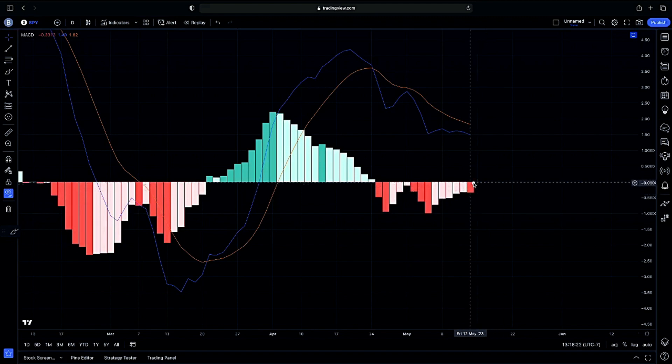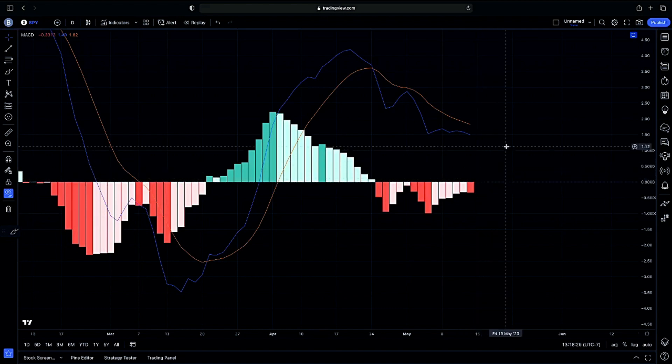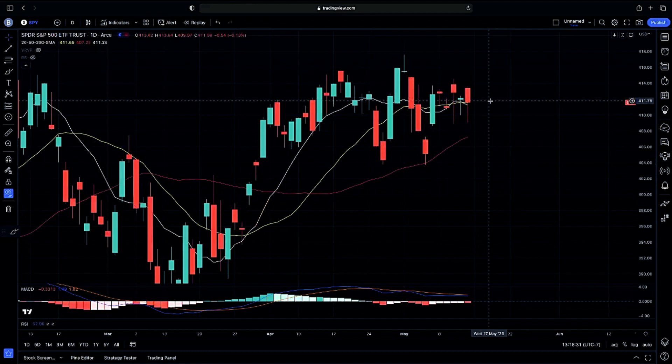If going into next week we do not continue with sell pressure and we do get a continuation on decreases in sell pressure for that possible increase in buy pressure, then we can definitely have a rally here. Keep that in mind — that is our overall strength.